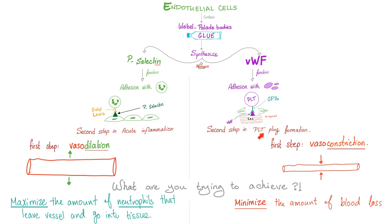Acute inflammation and platelet plug formation will both suffer in the rare autosomal recessive disease called Chediak-Higashi syndrome, because there is a problem with trafficking by the microtubule inside the cell. So the platelets cannot secrete their granules, and the neutrophils cannot secrete their neutrophilic granules.